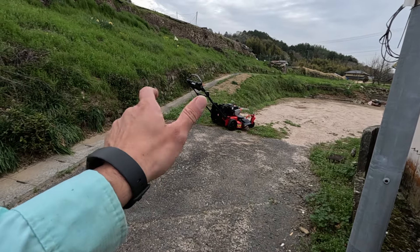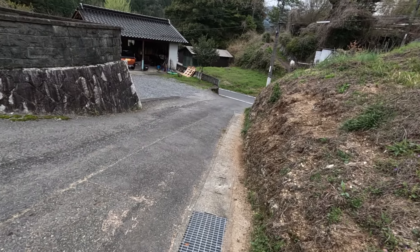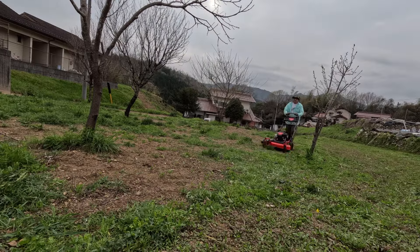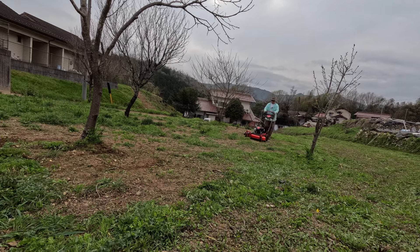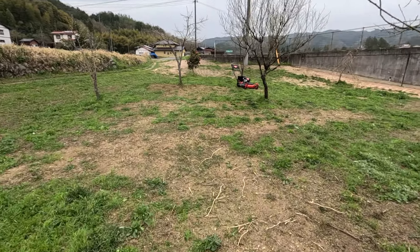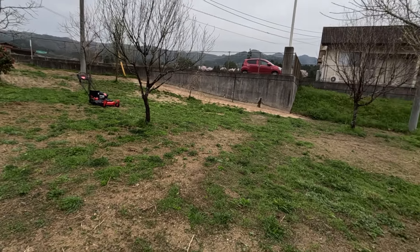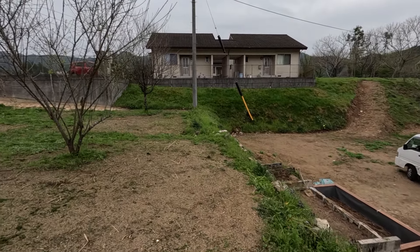That was actually very easy. I tried to show you all that I was just pushing it with my thumb and it went up quite fast. As you can see, this hill is a little steep. That was pretty good — quite fast actually. Even though in a lot of spots there's no grass, just weeds or whatever, I pretty much covered the whole area.